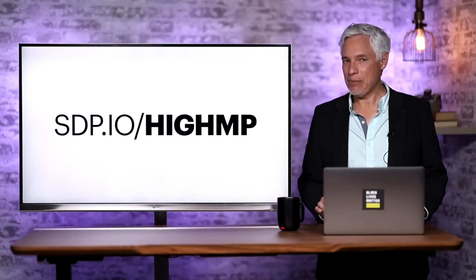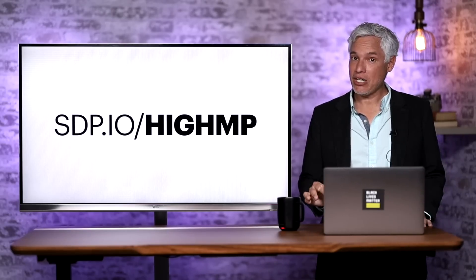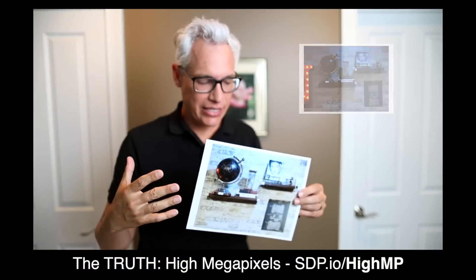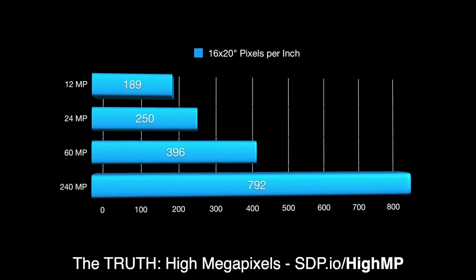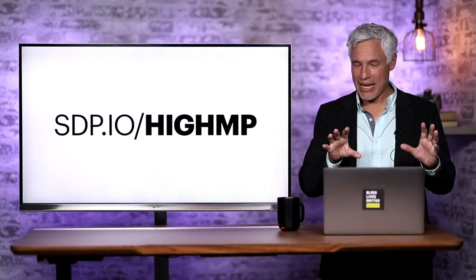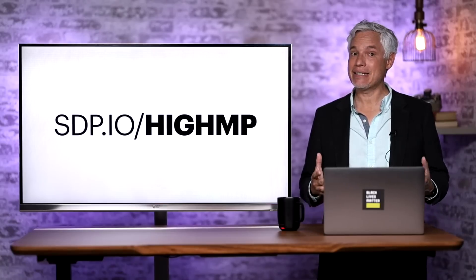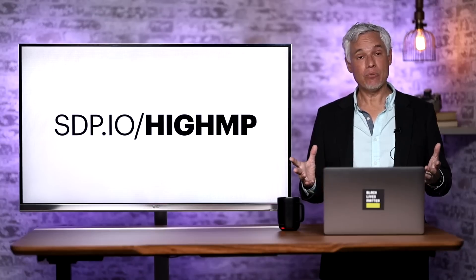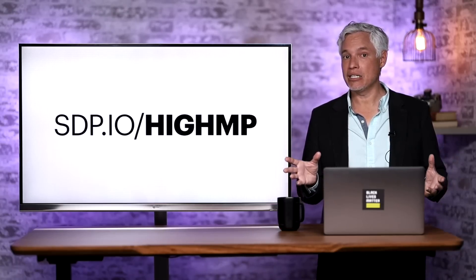A lot of people are going to ask: what do we need all these megapixels for anyway? Recently I did a blind study with human beings looking at images of different sizes from high and lower megapixel cameras, to see at what point did that detail stop paying off. I found people can actually see the results of higher megapixel cameras, and they appreciate that difference at very reasonable print sizes.